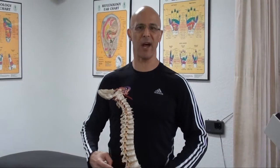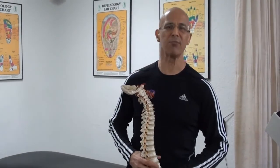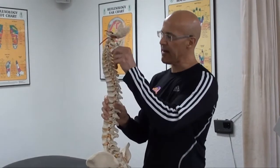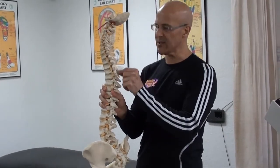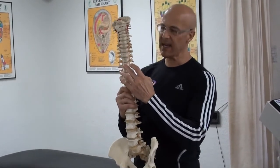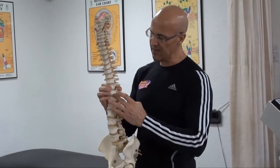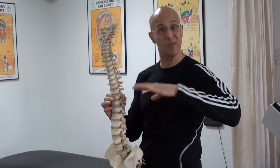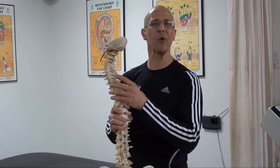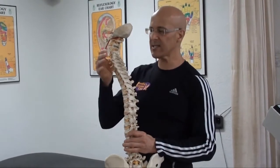Can a herniated disc cause zero pain and never have a problem in my whole life? Absolutely. I want to explain a little bit about the anatomy. If you look at the spine here, here's the back part of our spine called the spinous processes, and here's the front part of our vertebrae. In between the spine we have discs, and each of these discs acts as cushions between the vertebrae. You have a pair of nerves called spinal nerves — 31 pairs of nerves that exit off the spine.